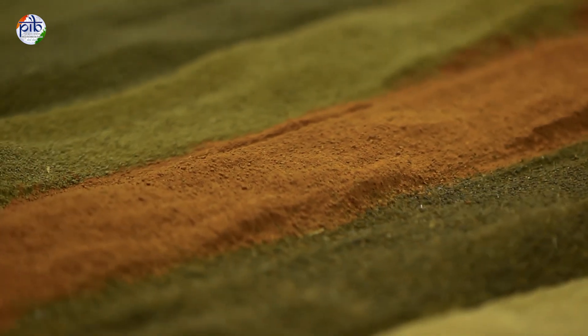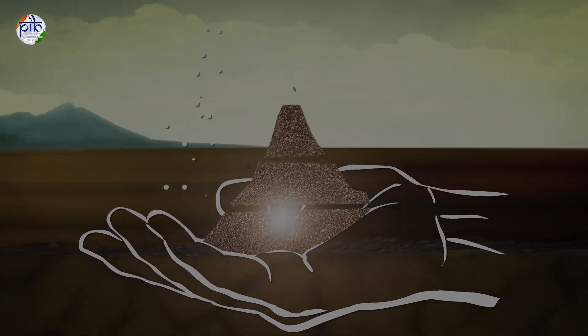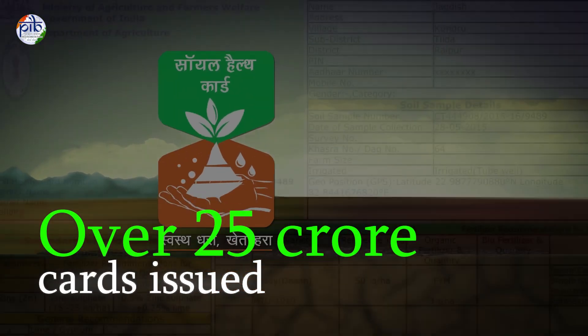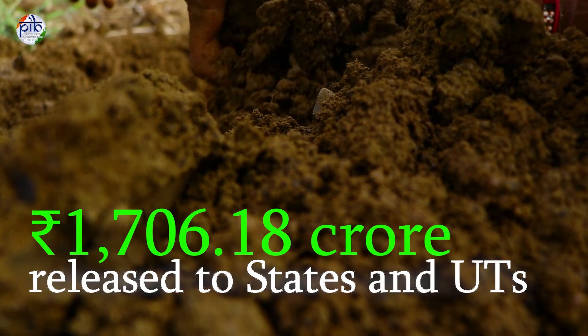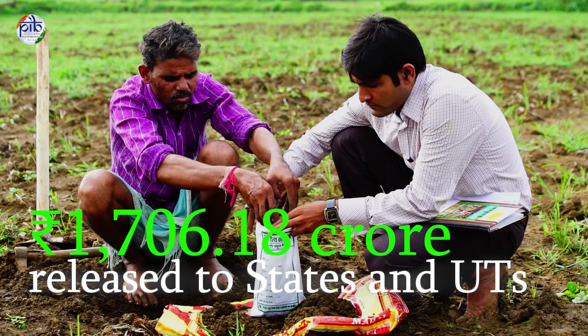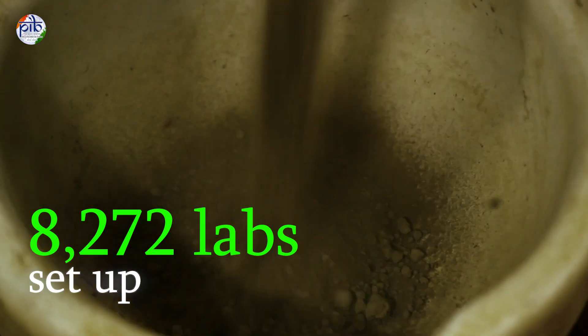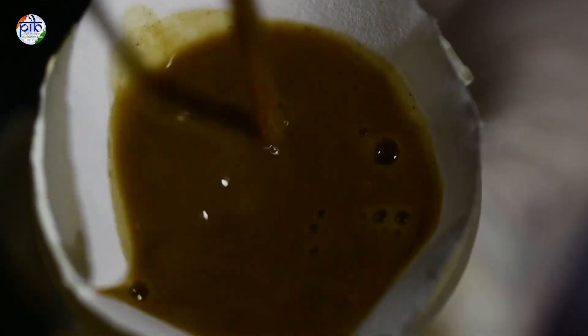organic inputs and soil treatment to restore and maintain soil health. By July 2025, farmers received over 25 crore soil health cards. By February 2025, Rs 1,706.18 crore was released to states and UTs for the scheme, and 8,272 soil testing labs were set up across the nation.